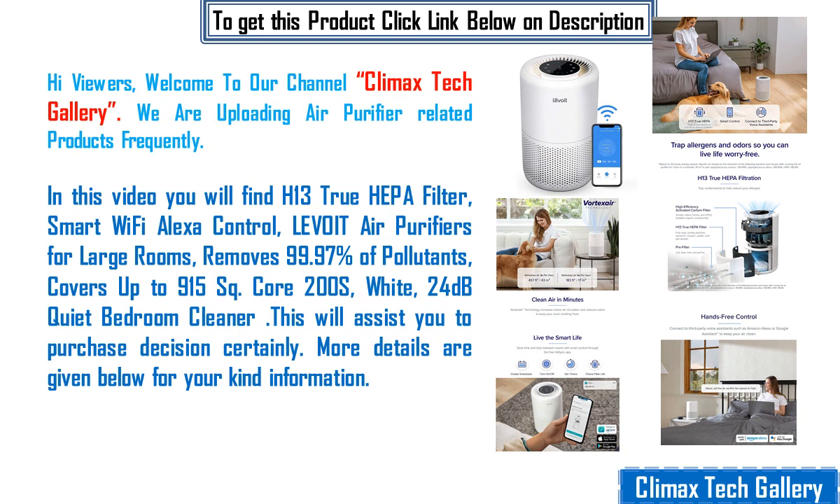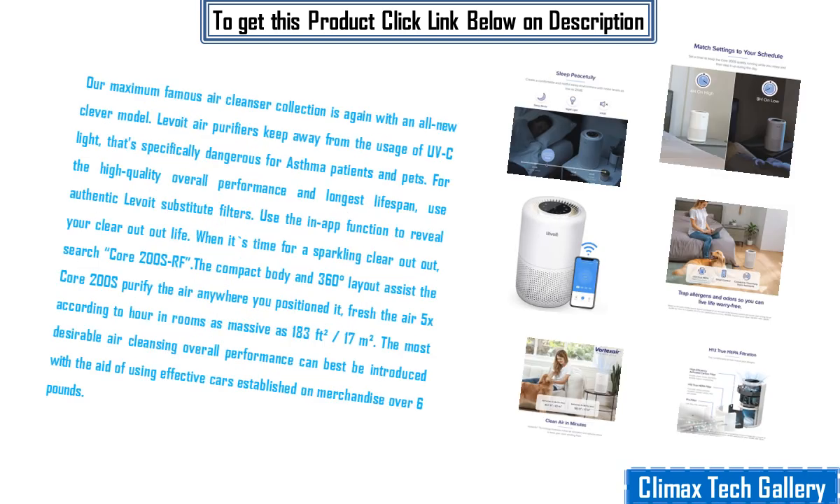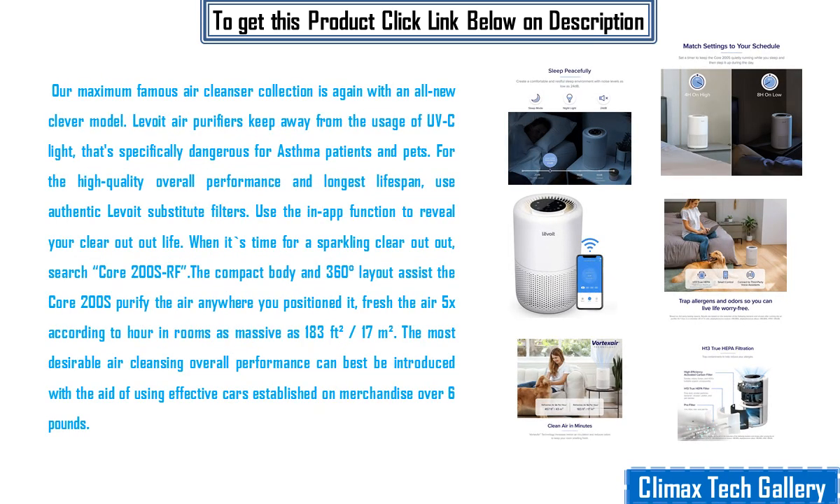This will assist you in your purchase decision certainly. More details are given below for your kind information. Our most famous air purifier collection is again with an all new smart model.